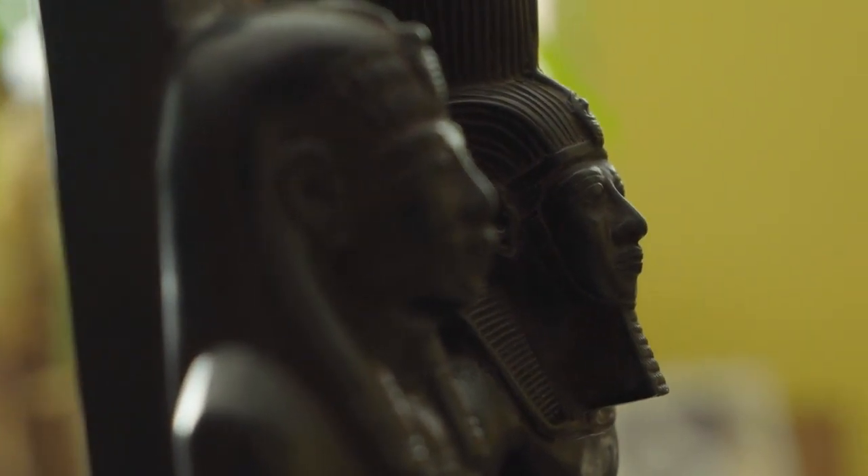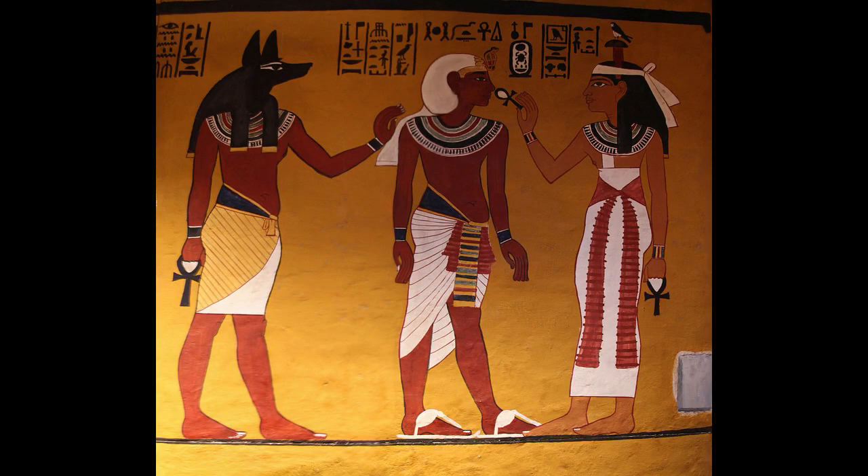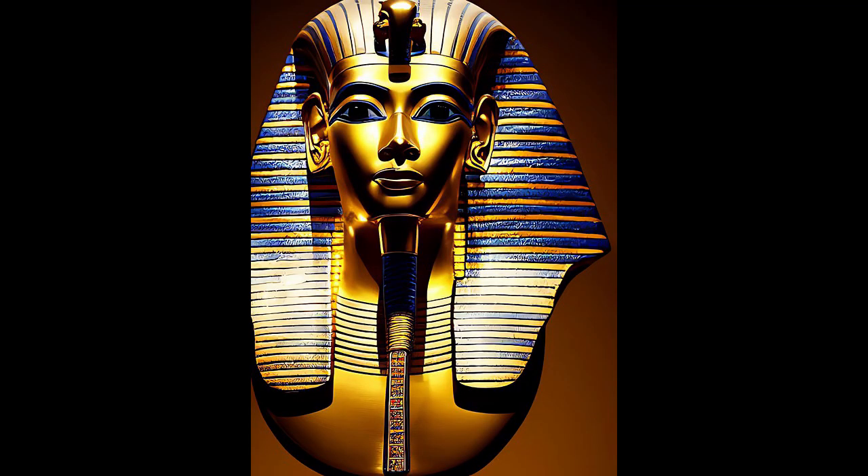The condom of Tutankhamun, which contained traces of his DNA, was made of fine linen soaked in olive oil and attached to a rope that would have been tied around his waist. Dated to 1350 BC, it is the oldest known condom. However, since the condom was used as a contraceptive rather than for ritual purposes or to prevent disease, it was of little use.